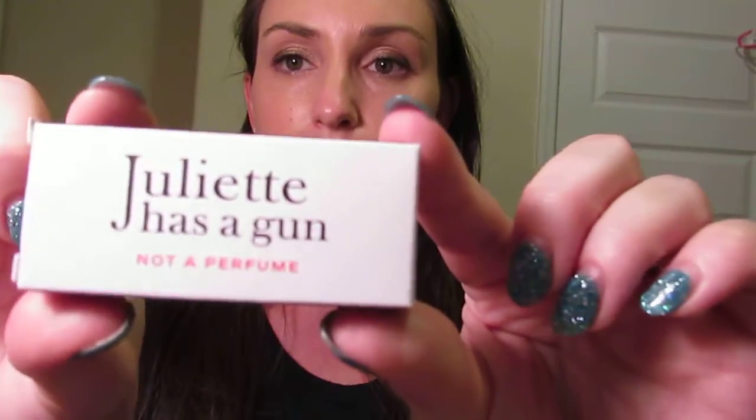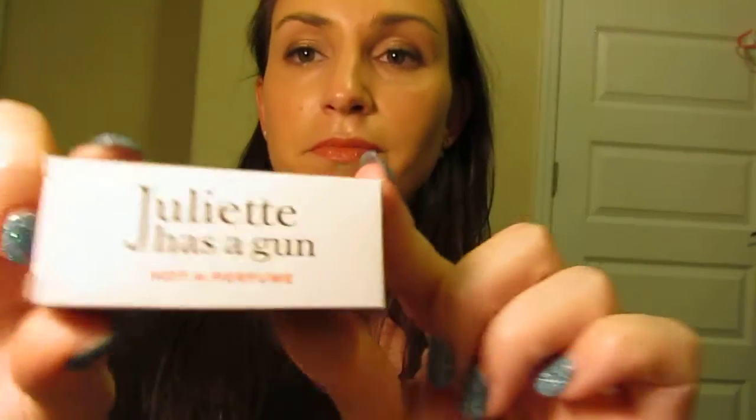The sixth product is a perfume — it's called Juliette Has a Gun, and it says 'Not a Perfume.' It's designed for people who don't normally wear perfume or have allergies, and it has very little scent. I sprayed it on this morning and didn't really like it — it's just not a scent for me. I have tons of these little perfume samples and I'm picky about fragrance, so I probably won't use this one.